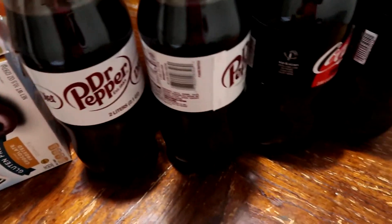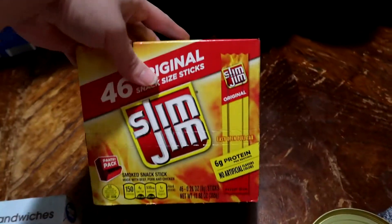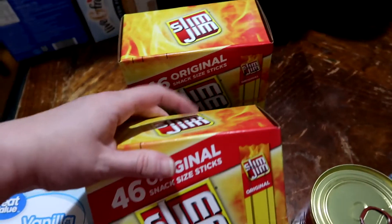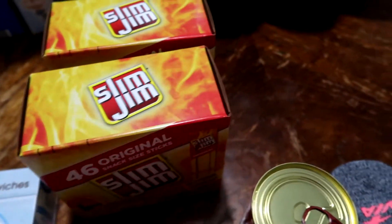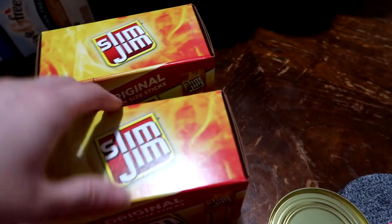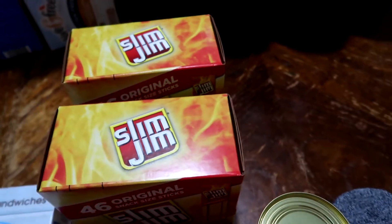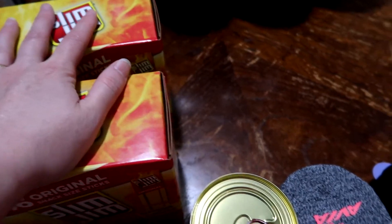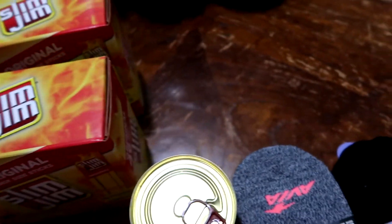We ended up getting two Diet Dr. Peppers and two Coke Zeros. We also picked up two boxes of Slim Jims — these have actually gone up in price so I'm going to compare and see if Amazon is cheaper. I know Amazon ships this exact same box, the 46-count, which has an easy turn-and-fold-open design. These are for whenever I don't have a protein source for Matt's breakfast, and he also uses them as snacks. We like buying them in bulk — they are tiny but they work for what he needs.